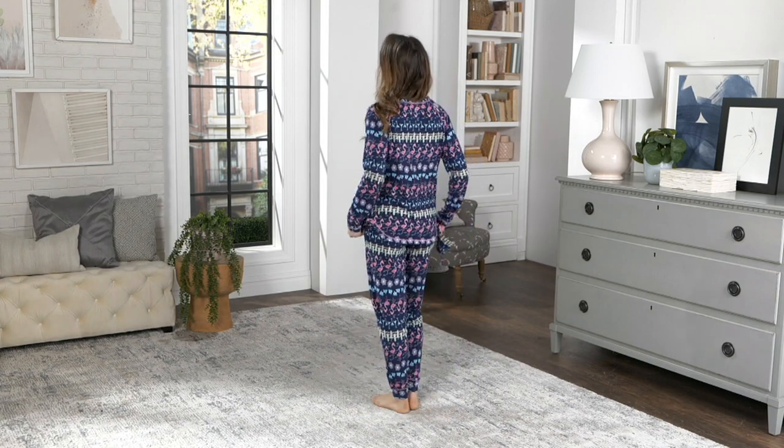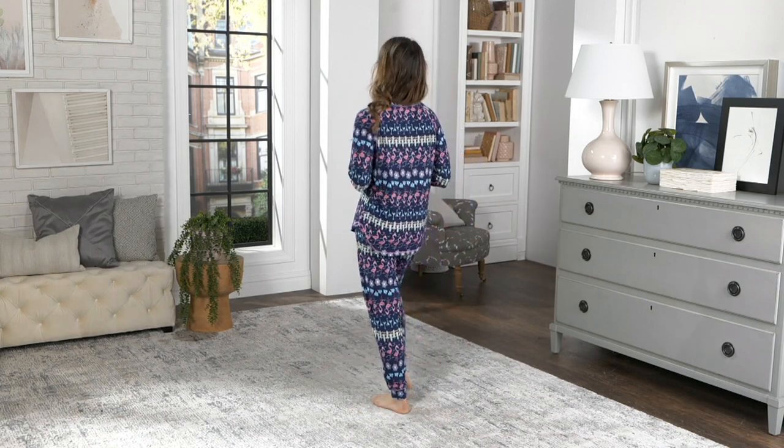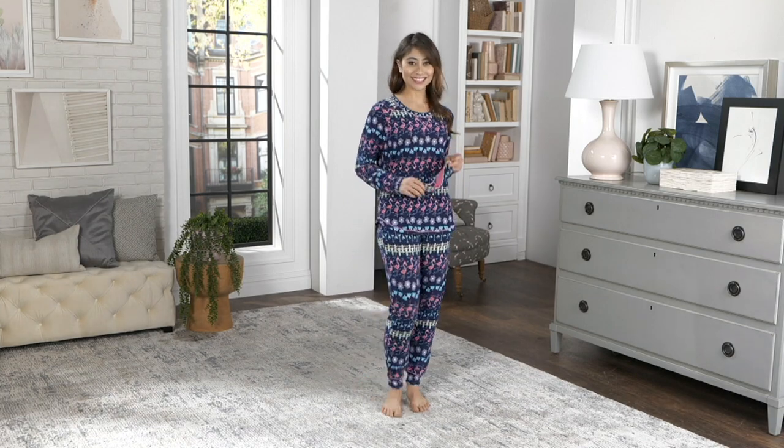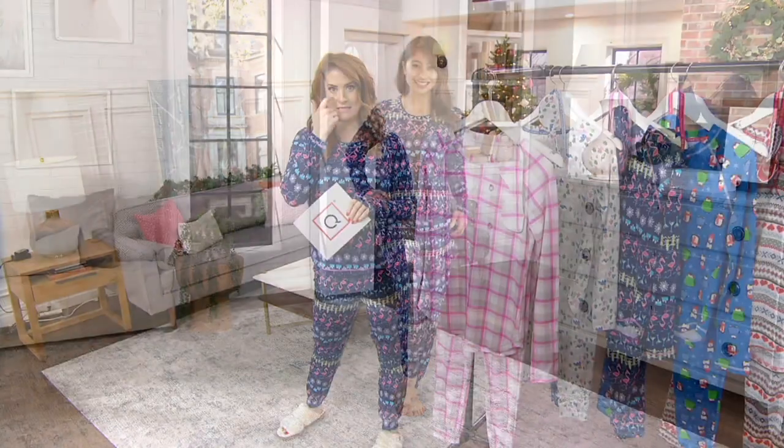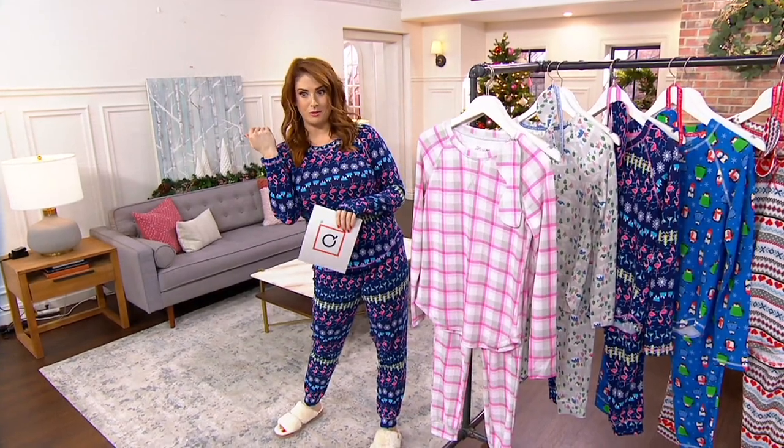Let's talk about PJs. I love these PJs. These are so cute, I can't get over it. We are talking about the world of Mucklucks, one of my favorite worlds to be in. I love the Muckluck world.